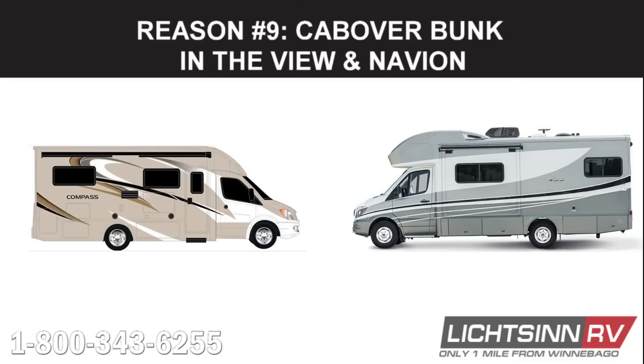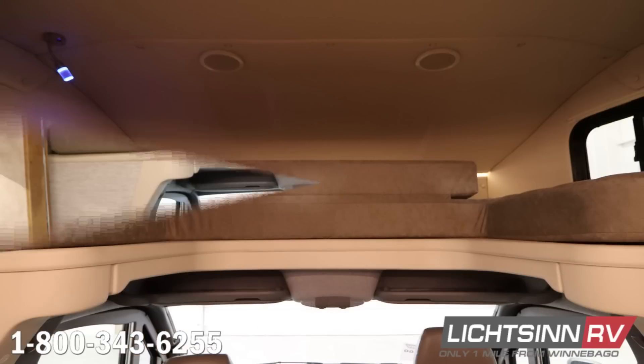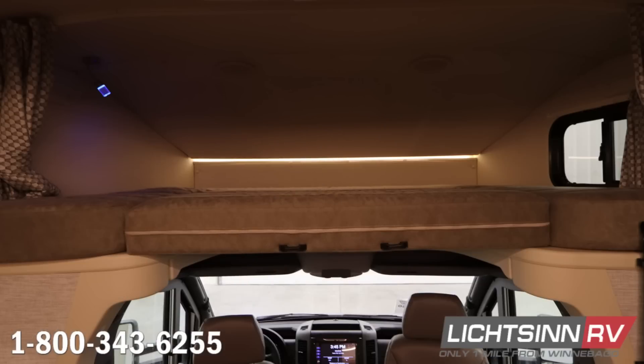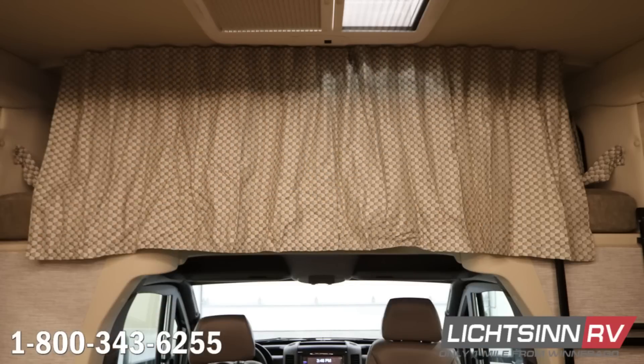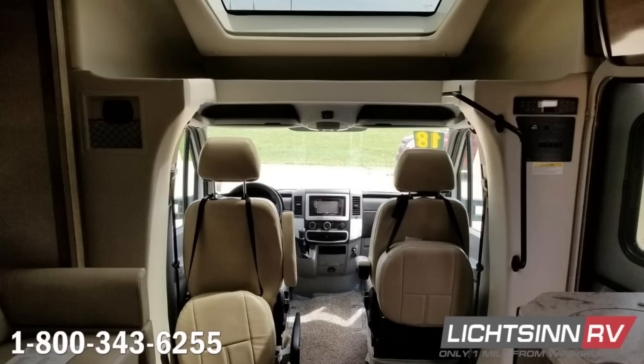Our ninth reason why the Winnebago View and Navion are better than the Thor Compass and Gemini is the View and Navion's Cab Over Bunk. The Cab Over Bunk is the third sleeping location and brings sleeping occupancy up to six in all four View and Navion floor plans. It also provides an area for accessible flat storage and comes with a ladder and privacy curtain. The Compass and Gemini do not utilize the upper cab area at all.